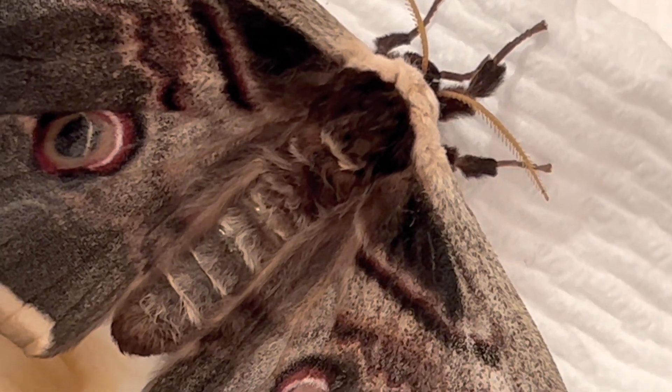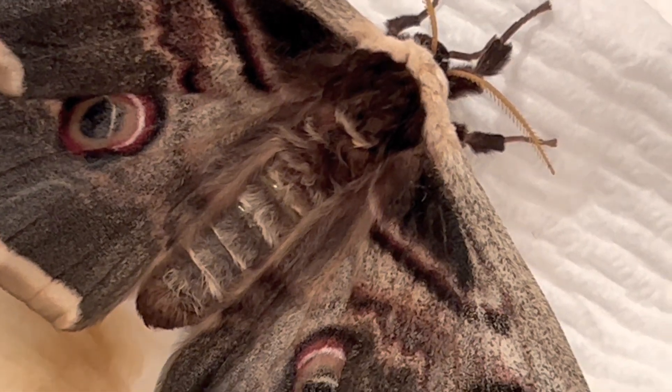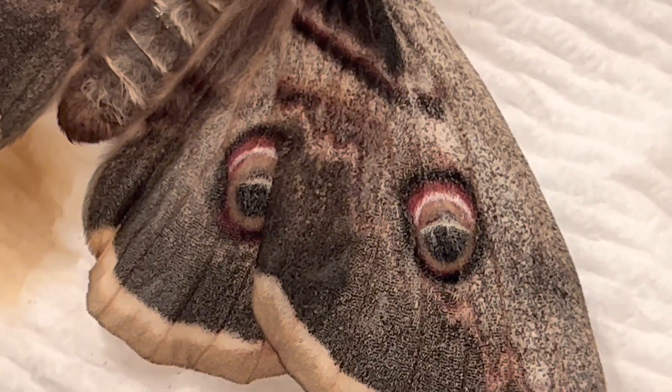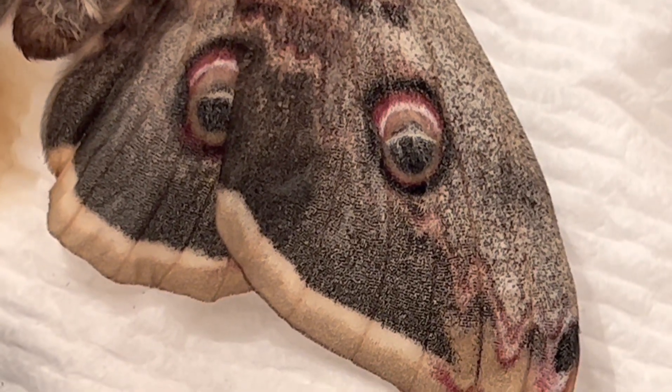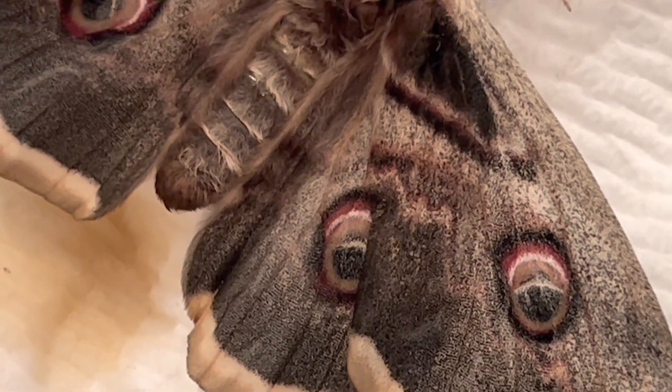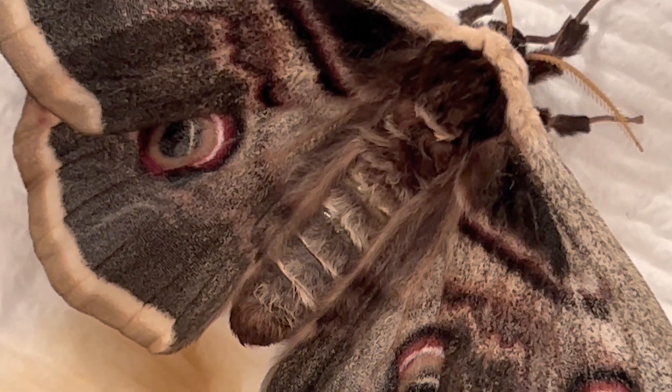This moth is a female, and you can tell by her thinner antennae and thick body. The antennae are much more fan-like on the males, and once you see it, you won't soon forget. Hopefully, we will have a male emerge soon, so she will have a chance to reproduce. I have two others here that are ready to emerge at any moment.